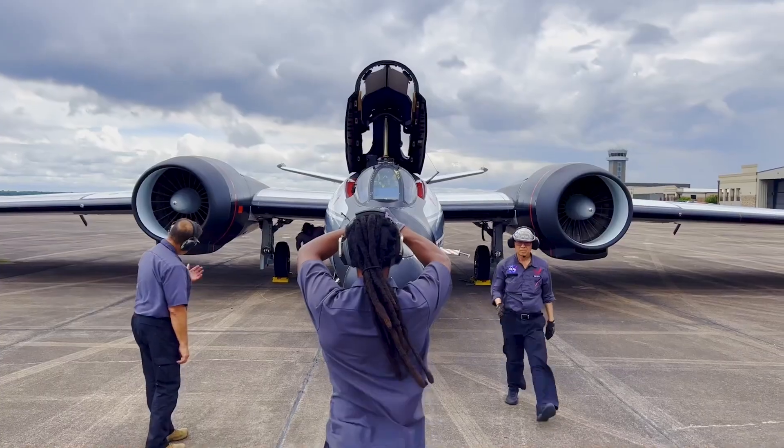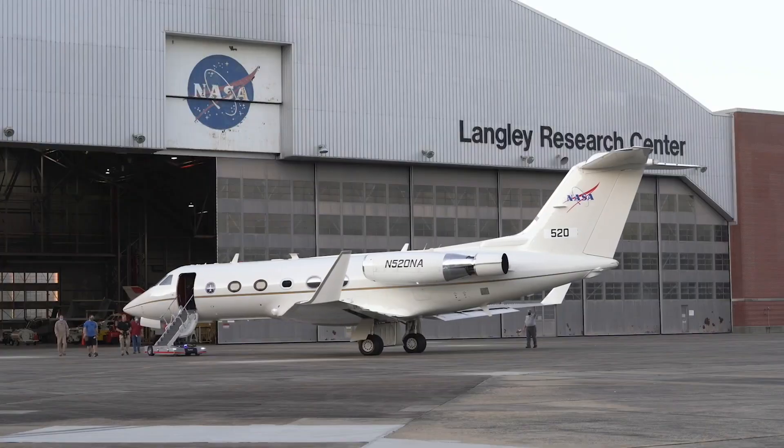SciFly uses ground-based sensors and instruments flying on various aircraft to image parachute tests, launch abort systems, sample returns, rocket launches, and spacecraft reentry.